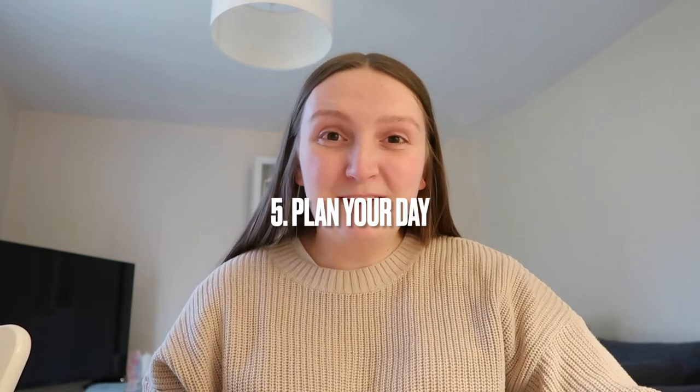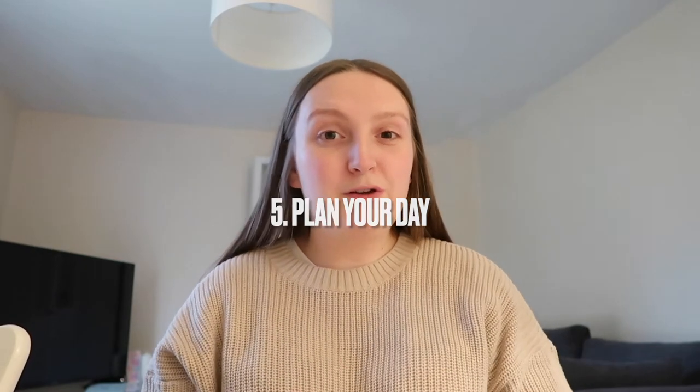My next piece of advice is probably an obvious one but it's to plan out your day. Writing a to-do list makes me much more aware of what I need to get done and when, stops me from forgetting smaller tasks, and prevents me from getting distracted. When I can tick something off the list it makes me feel so much more motivated, and if you reach the end of your to-do list by half four you can probably just shut the laptop and have an early finish.